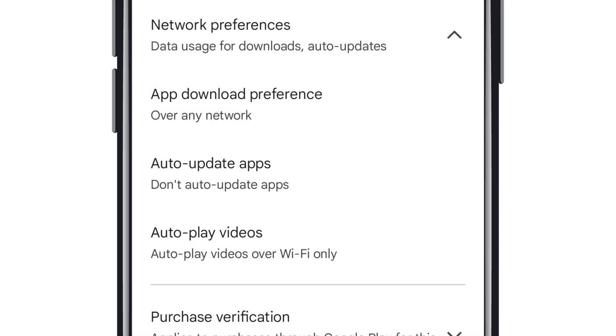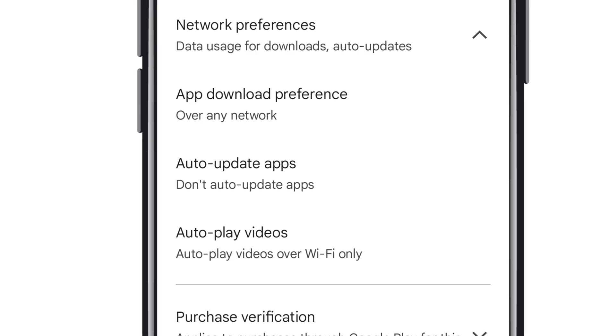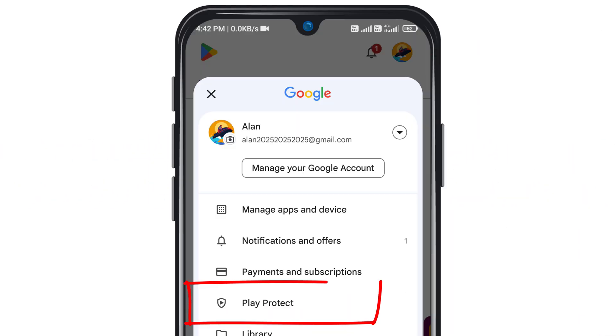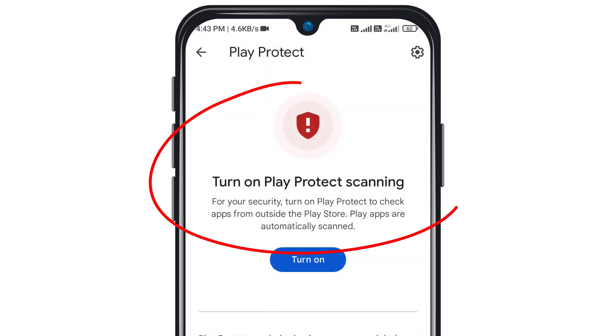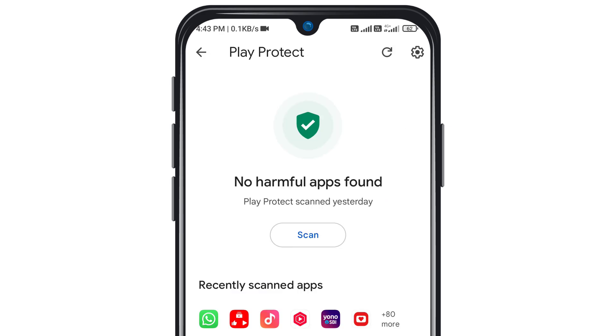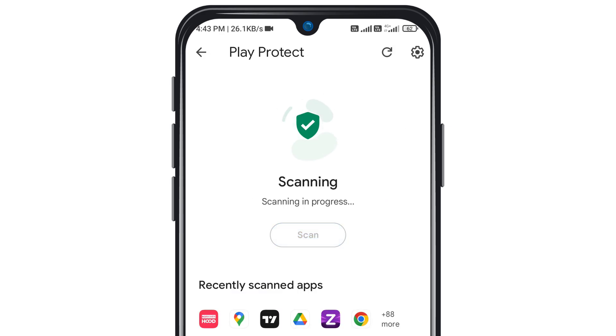Now the last one is very, very important — don't skip it. Protect your phone from hacking. Go to your profile and tap on Play Protect. If you see a red warning sign, your phone might be at risk of being hacked. To stay safe, tap on the settings above and turn both options on. Any app with a virus will be detected and automatically removed.